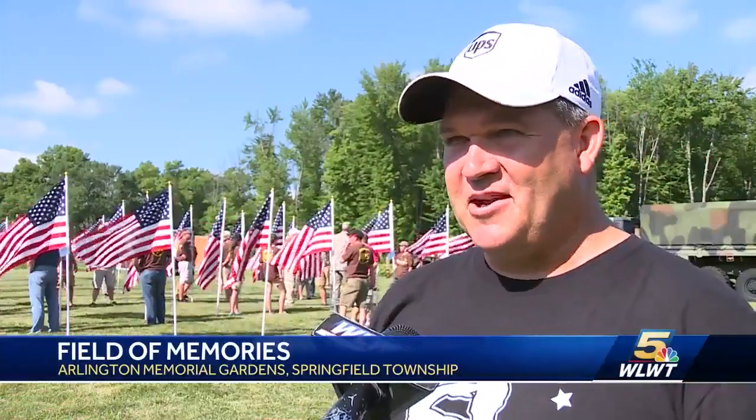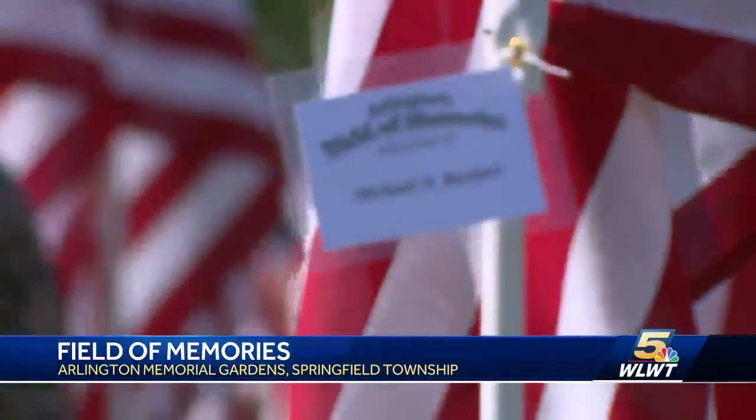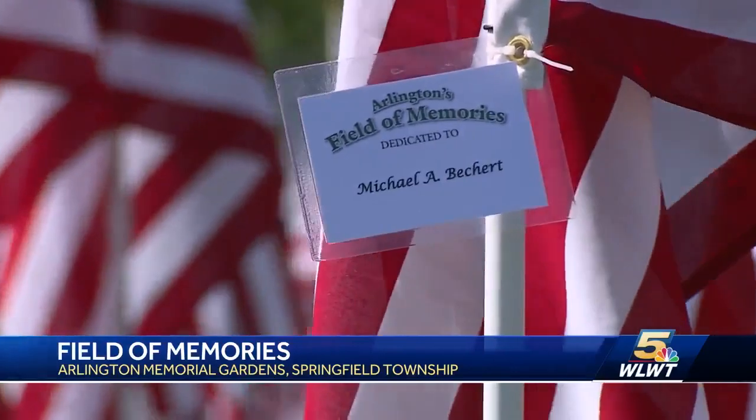The reason we're here is because we have our freedom from all the people that sacrificed their lives, or who sacrifice to be in the service. But this isn't just an installation — it's a fundraiser.